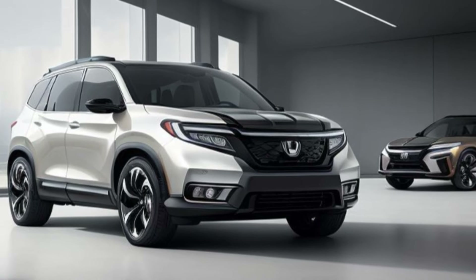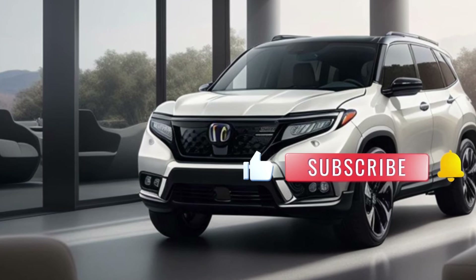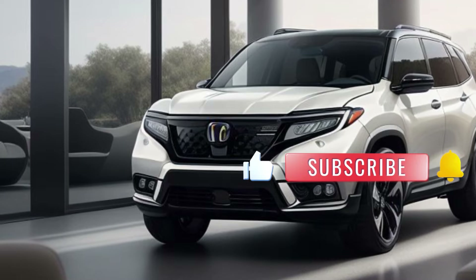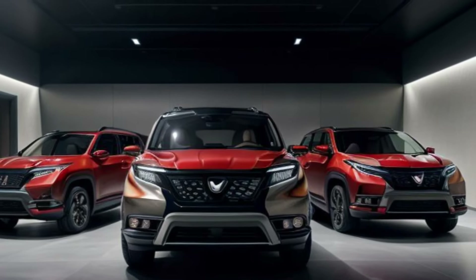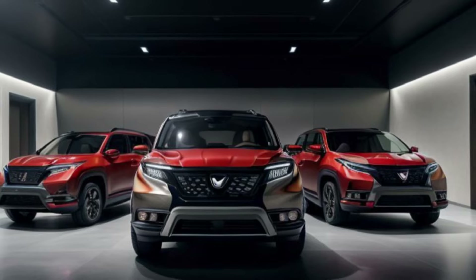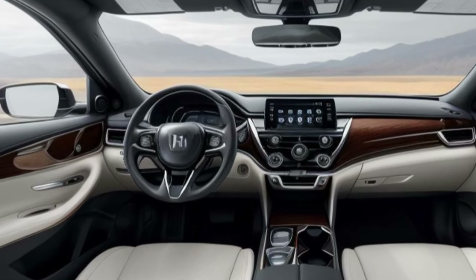Bold design with enhanced capability. The 2025 Passport is expected to feature a bolder exterior design. A larger grille, sharper headlights, and more sculpted body lines are likely to give it a more aggressive stance. The SUV's ground clearance and approach angles might also be increased, hinting at improved off-road capabilities.